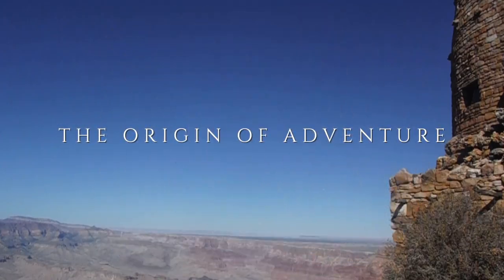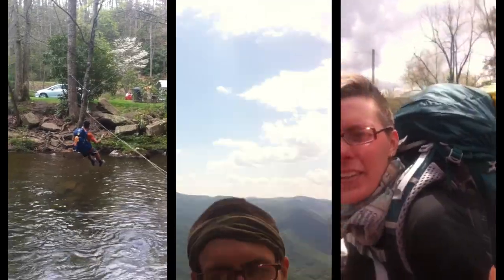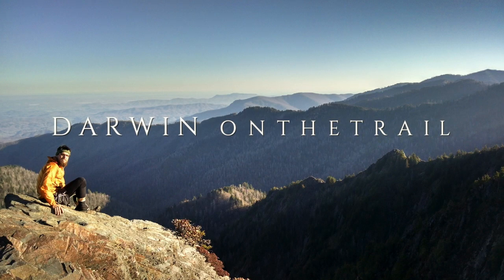Hey guys, it's Darwin, here today with some tips for hiking in the desert. I'm actually in the desert right now, in the high desert, high mountain desert, in the East Sandia Mountains right outside of Albuquerque, New Mexico. So I am in the desert, even though it doesn't really look like it, I promise I am.